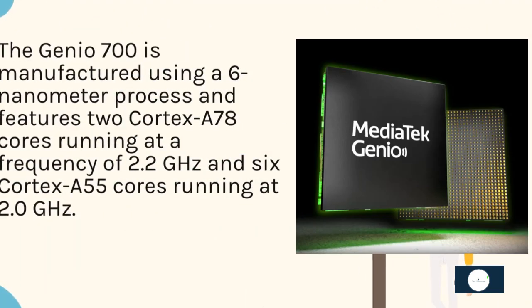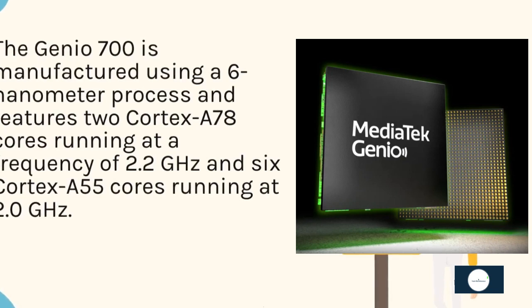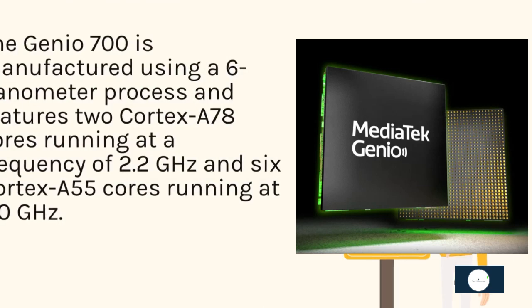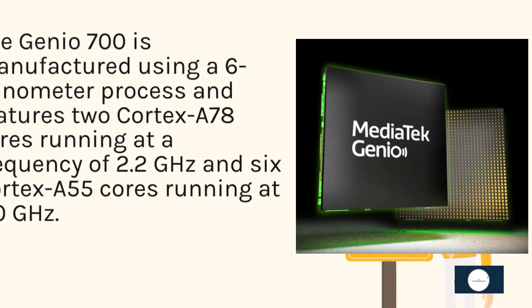The Genio 700 is manufactured using a 6nm process and features two Cortex-A78 cores running at a frequency of 2.2 GHz and six Cortex-A55 cores running at 2.0 GHz.